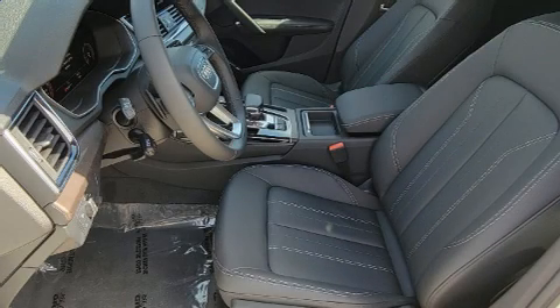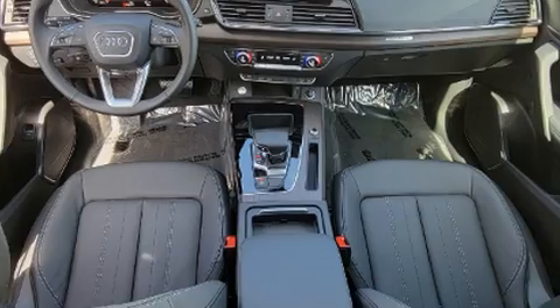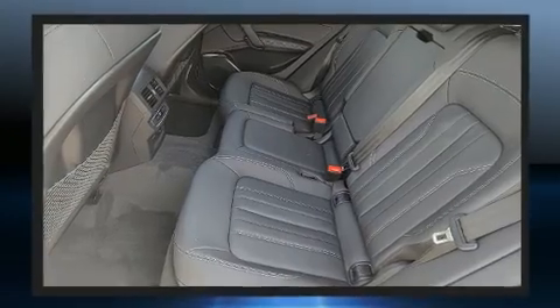Climb inside the 2022 Audi Q5. Under the hood you'll find a four-cylinder engine with more than 200 horsepower. For added security, dynamic stability control supplements the drivetrain. A turbocharger further enhances performance while also preserving fuel economy.